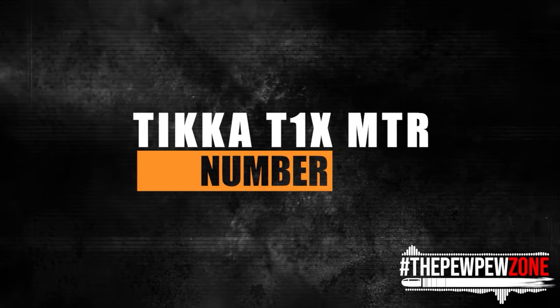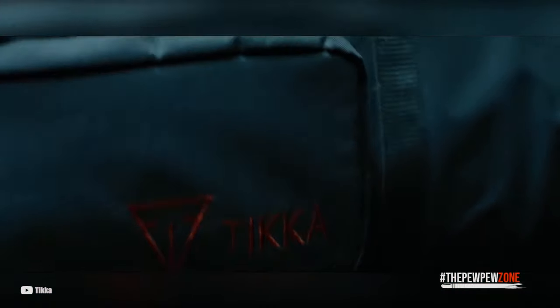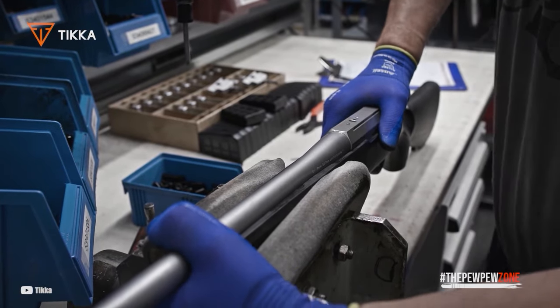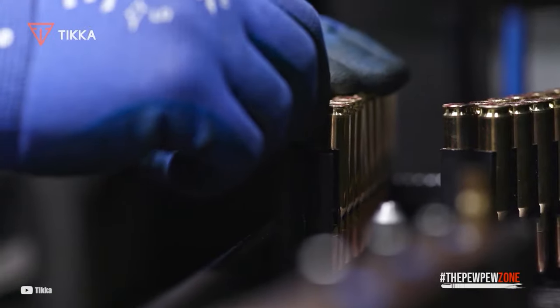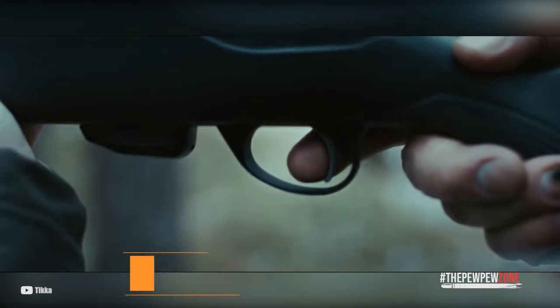Number 7: Tikka T1X MTR. Three times the internet was on fire thanks to this full-sized .22LR trainer from Tikka. First, the good news: all of the T3 stocks and chassis are compatible with it because it has the same footprint as the T3 centerfire. Second, with rage — so many distributors were found keeping customer pre-order money for months on end as its import to the U.S. was delayed and demand was wildly misjudged. Thirdly, excitement returned as word spread about the T1X's exceptional accuracy and incredible value for less than $500.